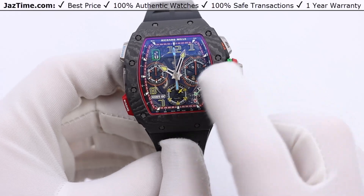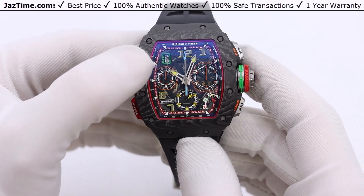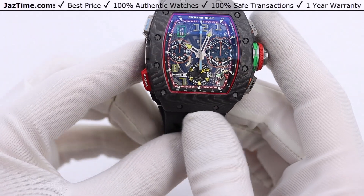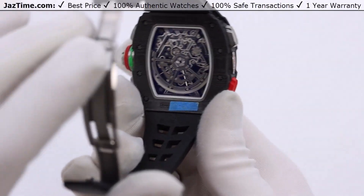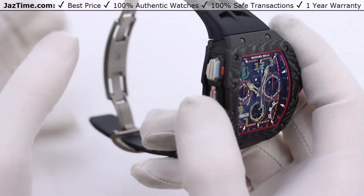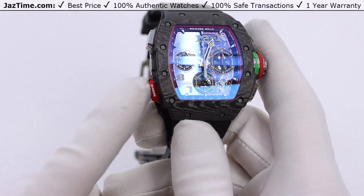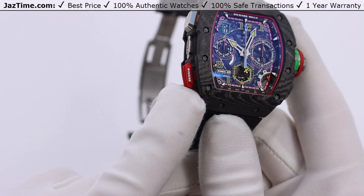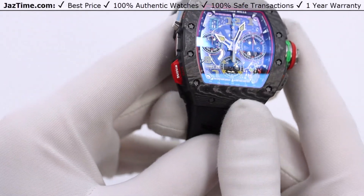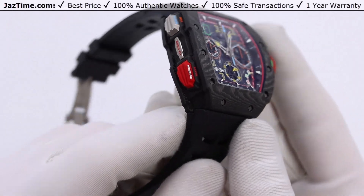The watch has a split second complication, which I'll show you how to use in a moment. It also has the date in the upper left hand corner in green, a function selector at the bottom right hand corner, and a variable geometry rotor on the back — meaning you can change how easily the watch winds by adjusting the placement of the weight within the rotor up or down. Down is for less active wearers; move it up for more active. It also has a fast wind on the bottom left hand corner, which comes in handy if you haven't worn the watch in a while.